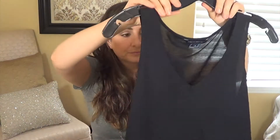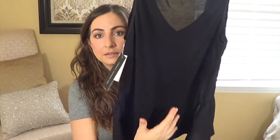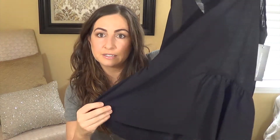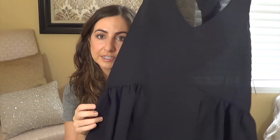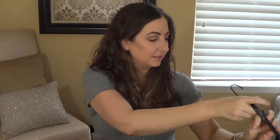This is from Saks Off 5th — it's by French Connection. It's a tank top that's cottony in the back and a little bit see-through, with almost a chiffon in the front. It's peplum but at an angle, so it's super cute the way it fits. That'd be really cute under some blazers.